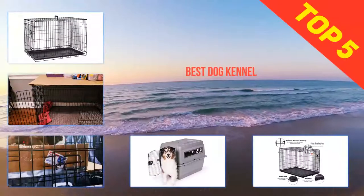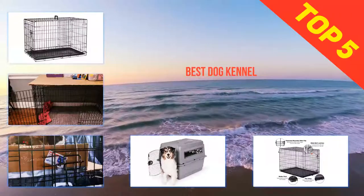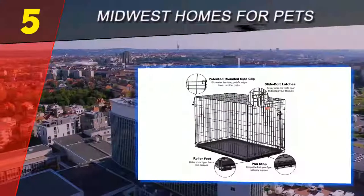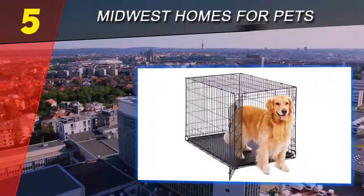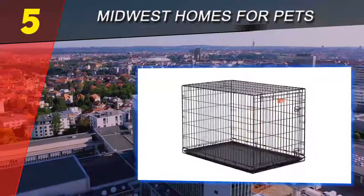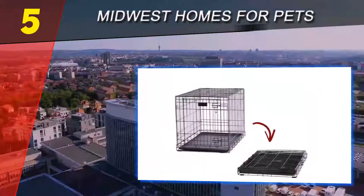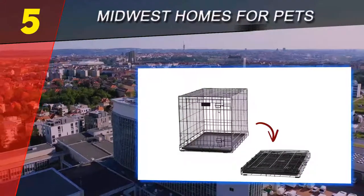Here we present the top 5 best dog kennels. Starting our list at number five: Midwest Homes for Pets. A large dog crate should be well constructed and secure, and also sized properly for your dog. Here's what to consider when selecting a large dog crate size.